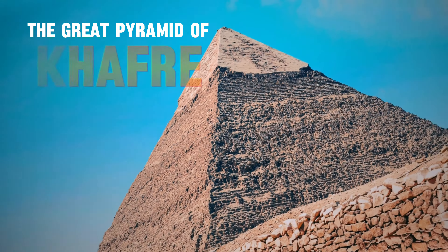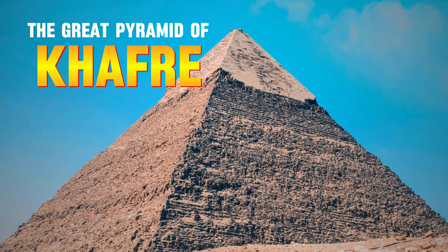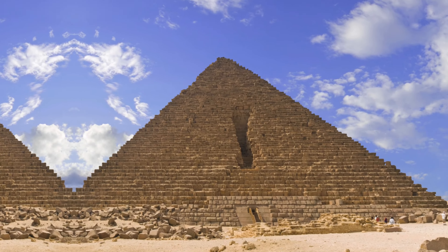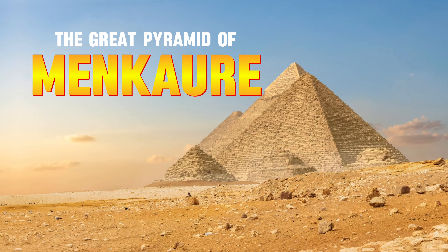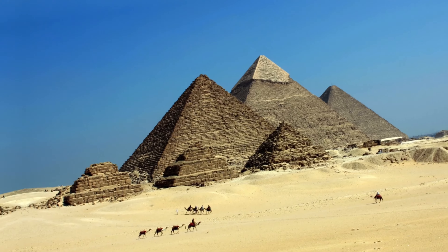Then we have the Pyramid of Khafre. This pyramid might look like it's the tallest, but that's because it's built on higher ground. It was constructed for pharaoh Khufu's son. And last, we have the Pyramid of Menkaure — the smallest of the three, built for pharaoh Menkaure, yet still massive at about 215 feet tall.